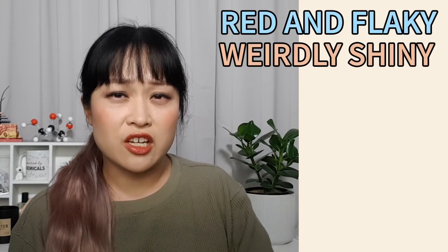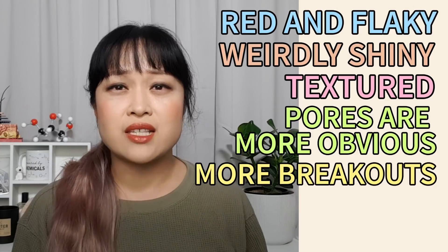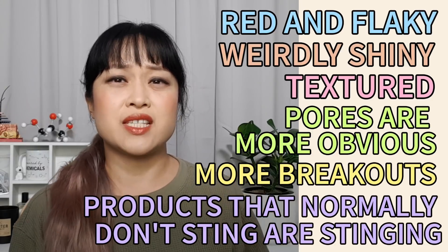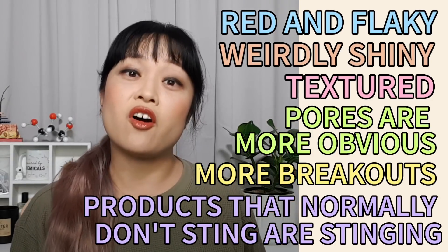So you did the thing everyone told you not to do and now you've messed up your skin barrier. Maybe you exfoliated too much, maybe you started too many irritating ingredients at the same time, maybe you've had a cold and you've rubbed your nose too hard. Now your skin's red and flaky, weirdly shiny, textured, your pores are more obvious, you've got more breakouts, and the most telltale sign of all: products that don't normally sting are stinging — maybe even water is stinging.